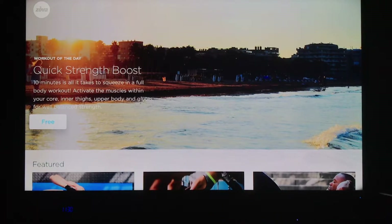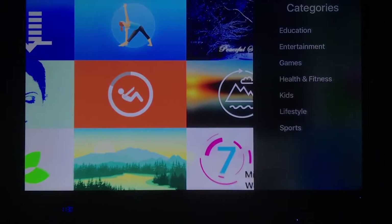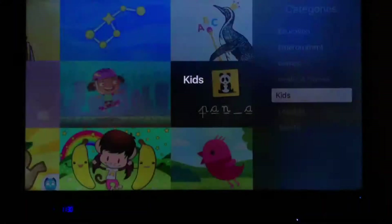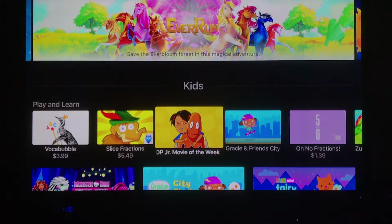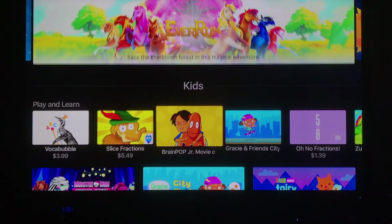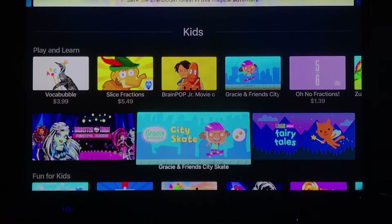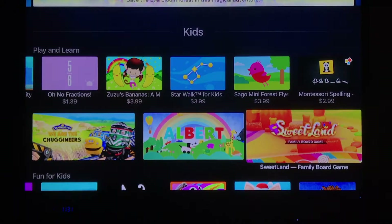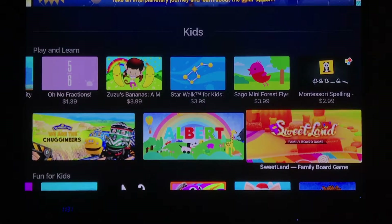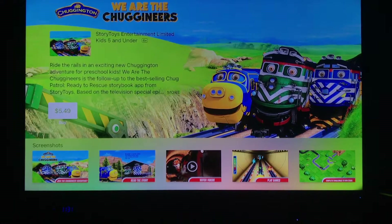I'm going to jump back into the App Store and go back to the Categories page. The next major category is Kids. The Kids category has all sorts of apps, including little games kids would enjoy, video apps specifically geared for kids, and some learning apps — all sorts of stuff geared at kids. A great way to keep your kids entertained.